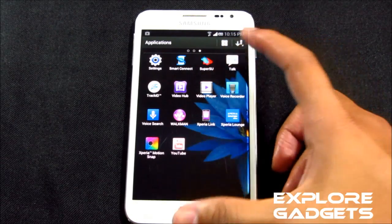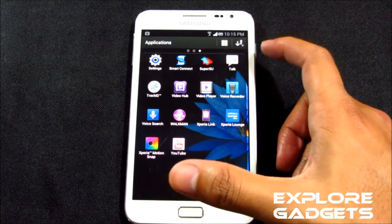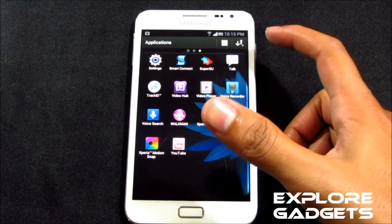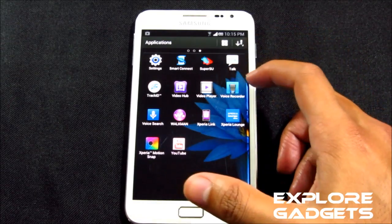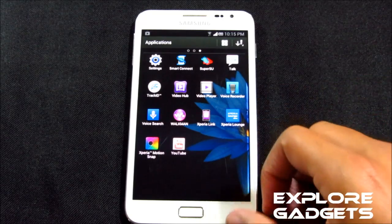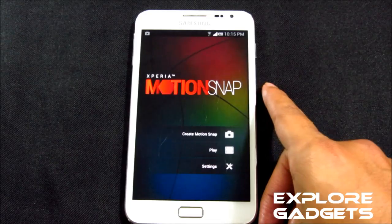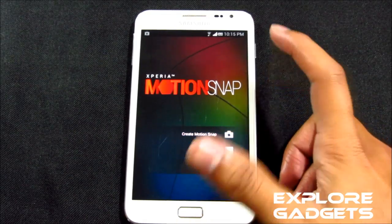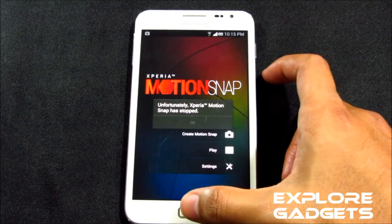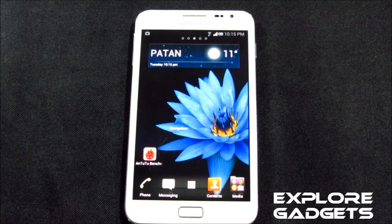You have Smart Connect, which is like the Samsung keys equivalent for Xperia mobiles. Track ID helps you find details about the song you're listening to via the Walkman player. However, you do get some crashes with Xperia Motion Snap — whenever I try to open this app and take a snapshot, it crashes. That's the only issue with this ROM; other than that, everything is working fine.